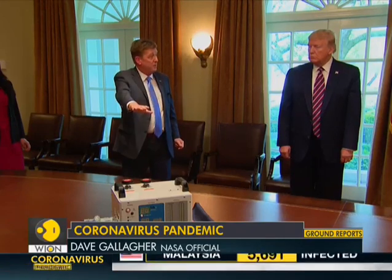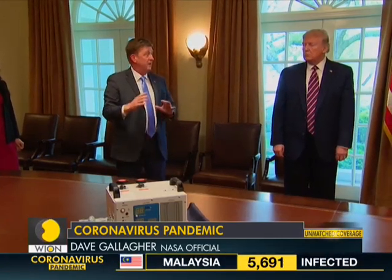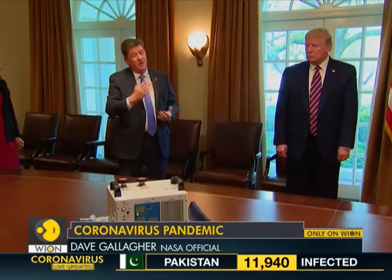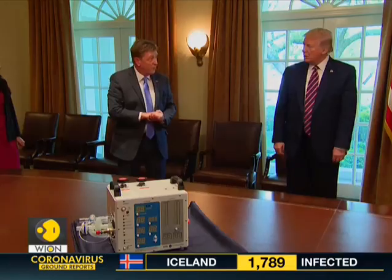We got Mount Sinai doctors on the front line involved, and we got the FDA involved. This device just finished a couple days of testing at Mount Sinai, and we submitted it for FDA approval.